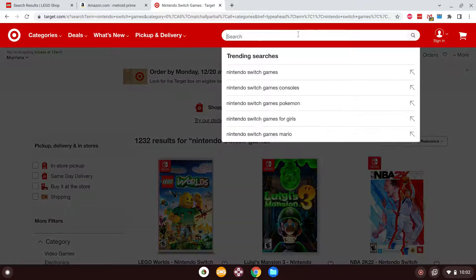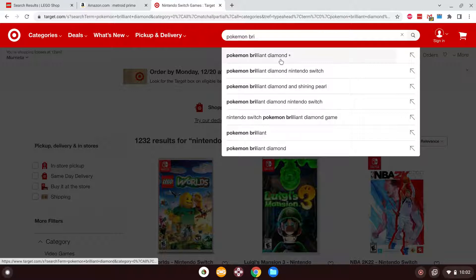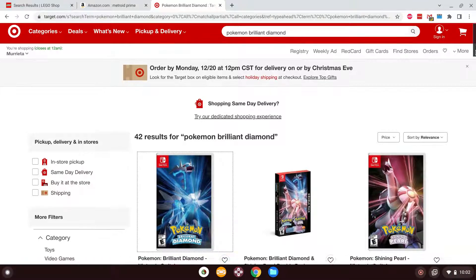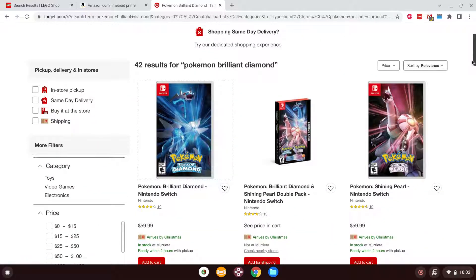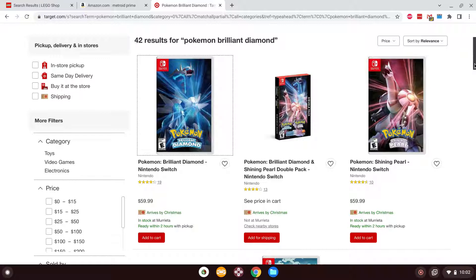Pokemon Brilliant Diamond and Shining Pearl — definitely want to get those. I've heard really good reviews. These are remakes of the original Nintendo DS entries Pokemon Diamond and Pearl. I've only played the third game in Gen 4, which was Pokemon Platinum, which combined the elements of Diamond and Pearl plus added some new content. There was also a third game that goes along with these — Pokemon Legends: Arceus, which I believe is coming out relatively early next year. I have that on my wish list on my Switch eShop.